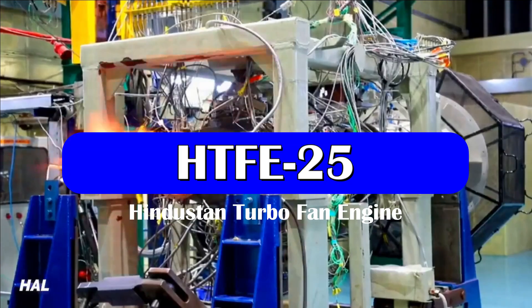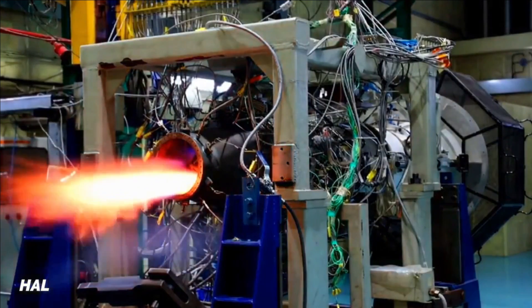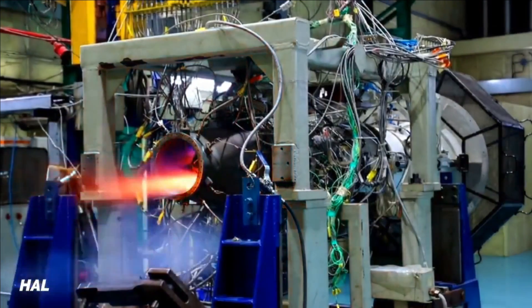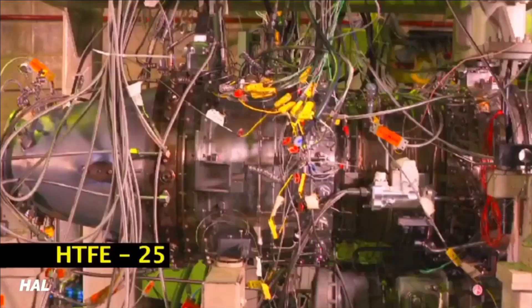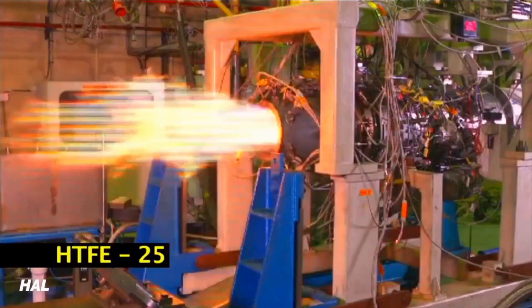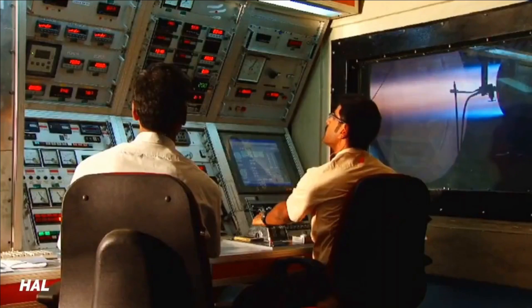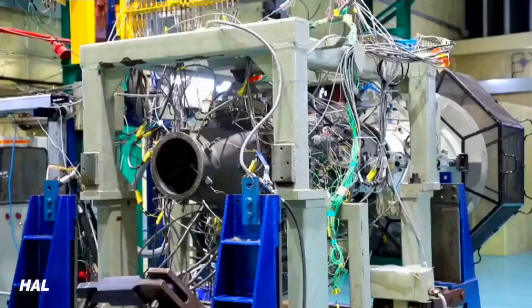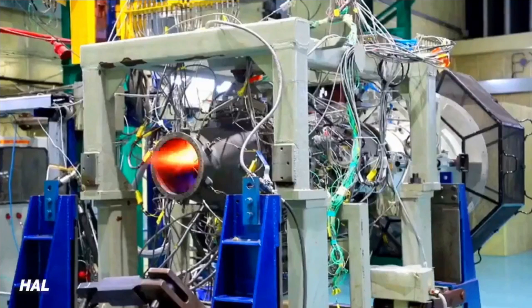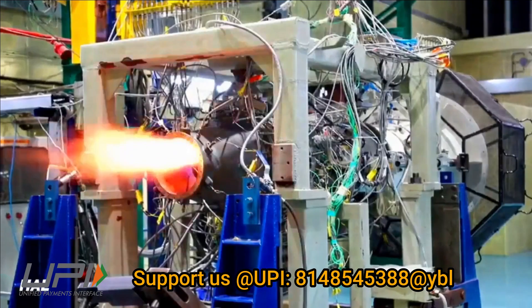The development of the HTFE-25 turbofan engine is equally important as that of any 110 kN class or higher thrust class engine which will power the future fighter jets of India. This engine is a 25 kN class turbofan engine designed to power aircraft with lower thrust requirements, such as basic or advanced military trainers, small business jets, stealth UCAVs or UAVs, and wingmen.